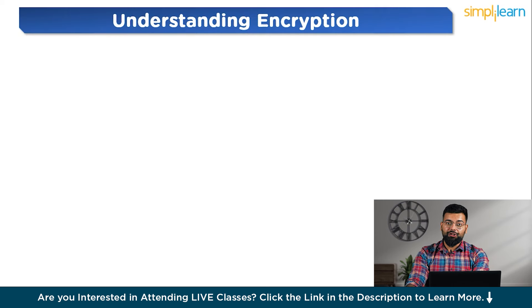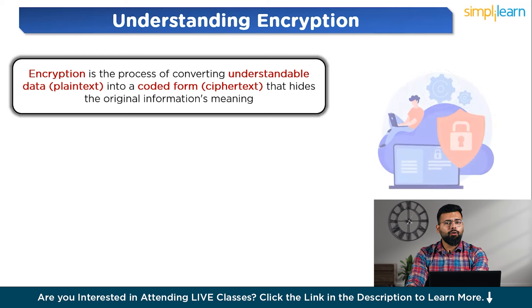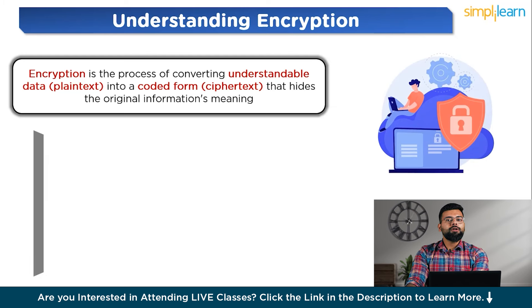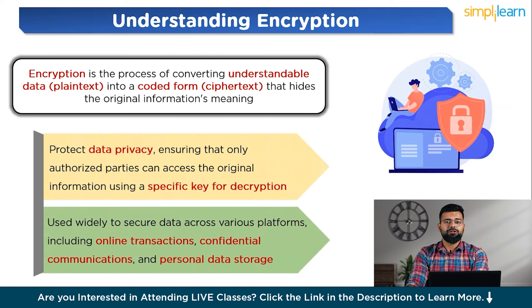Encryption is the process of converting understandable data, that is plain text, into a coded form, that is ciphertext, that hides the original information's meaning. The purpose of encryption is to protect data privacy, ensuring that only authorized parties can access the original information using a specific key for decryption. It is widely used to secure data across various platforms, including online transactions, confidential communications, and personal data storage.